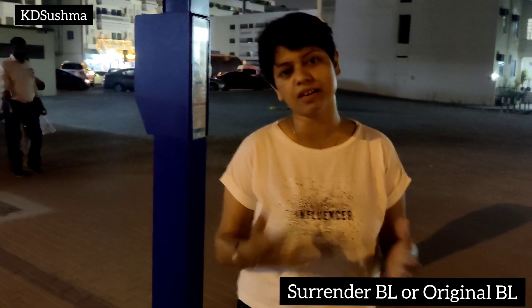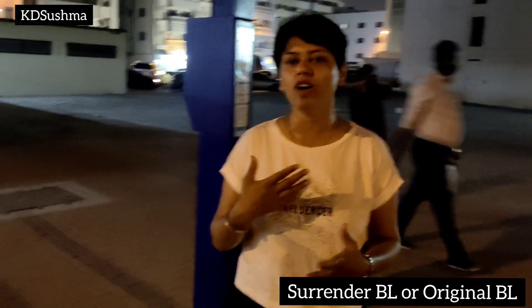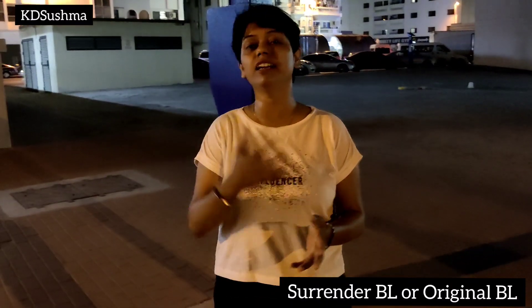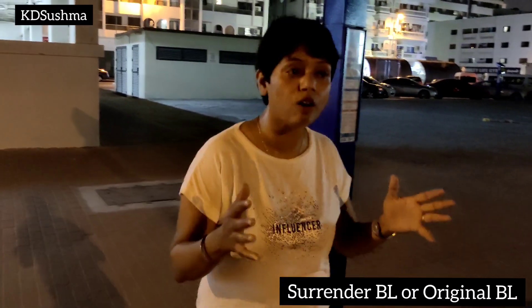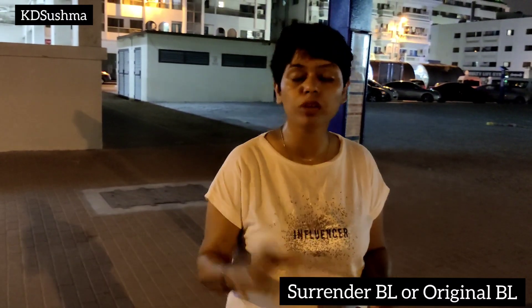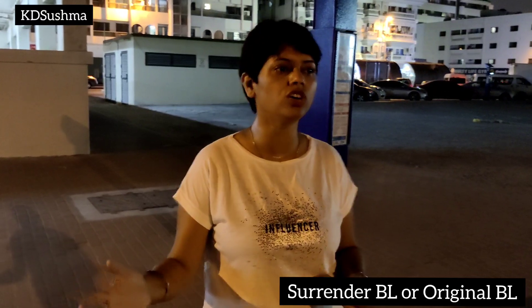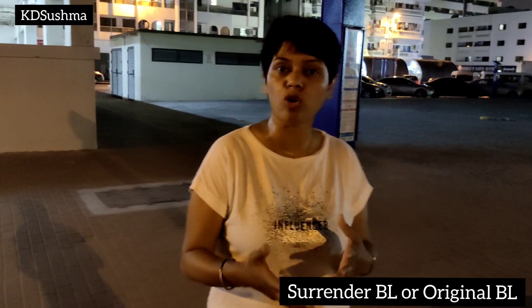There are a lot of things that we need to do in business so that we can learn a lot. And this is your journey. Coming to the point of Surrender BL and original BL — you need to know what is the bill of lading, what is BL. This is just one of the documents in the export procedure. If you do a shipment by sea route, you will get the bill of lading as a transport document.